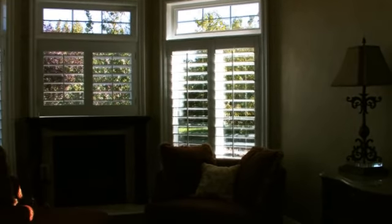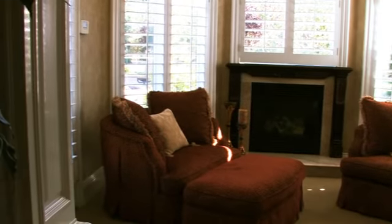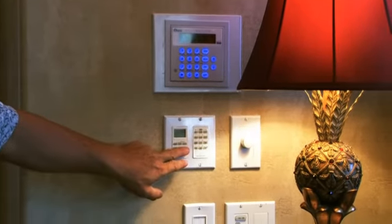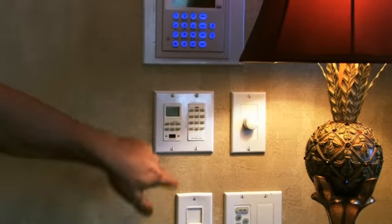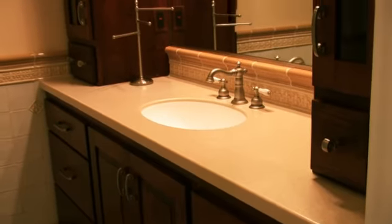The master bedroom is almost a retreat by itself. It's got its own sitting room with a lot of lighting control, a good-sized bathroom, and a walk-in closet with all the shelving. Each of the bathrooms for the bedrooms has been custom designed and finished with a different color scheme or theme.